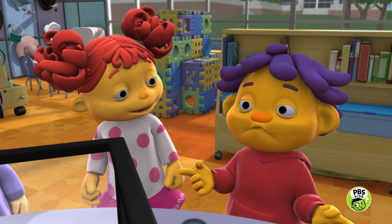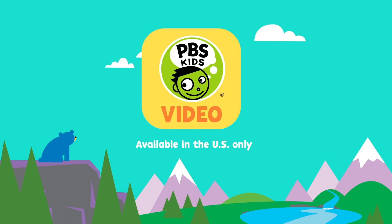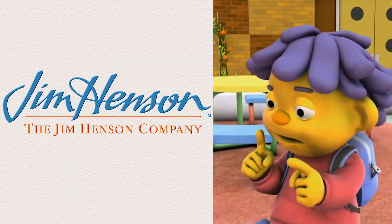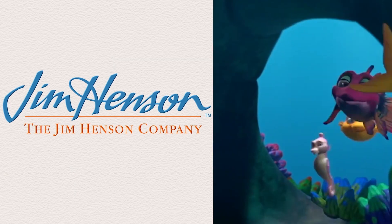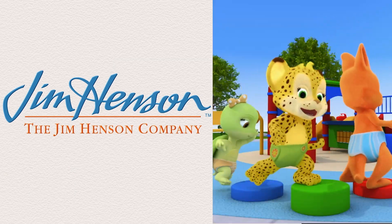Boy, taking care of pets is hard. See you later. Bye. Be safe. Bye!